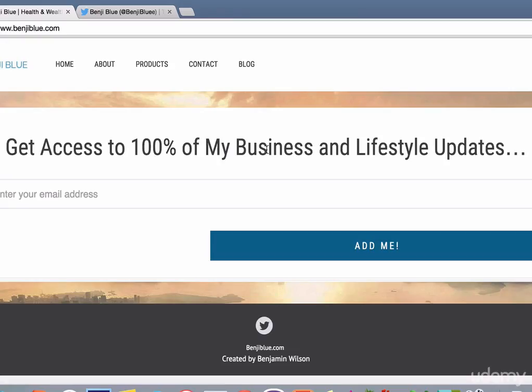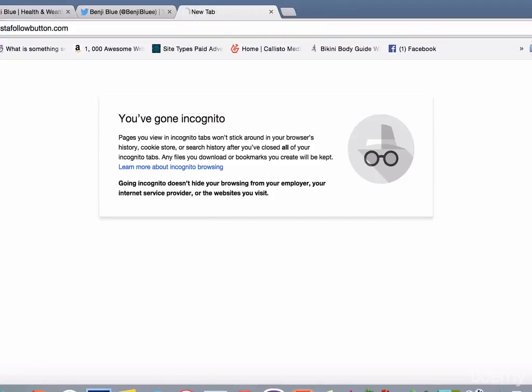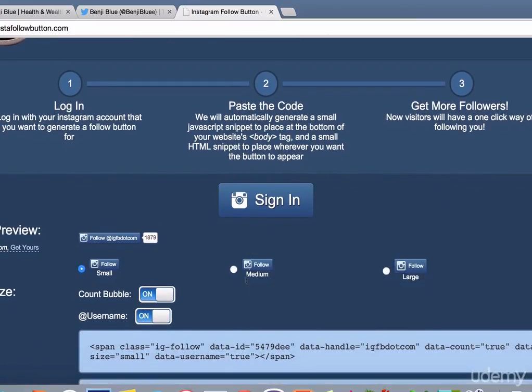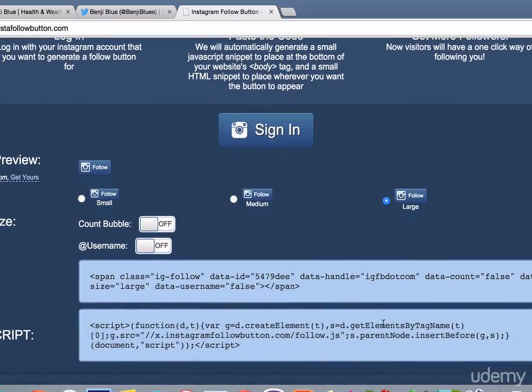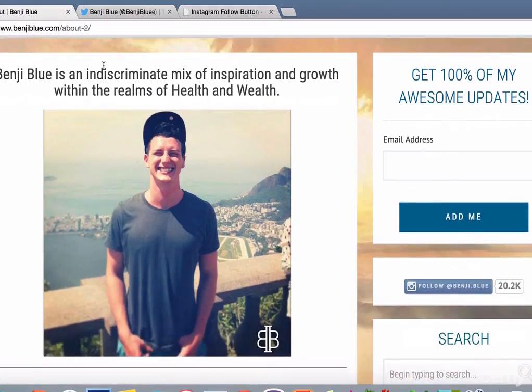So here I am on my personal website, benjyblue.com, and I'm going to show you exactly where I've put this Instagram follow button from www.instafollowbutton.com. You'd come to this page, sign in with your Instagram account, and you can design what you want your button to look like — large, whether you want it to show how many followers you have, whether to show your username — and then you copy the HTML and the JavaScript into your website. It will simply pop up similar to the one I have in my website sidebar right here.